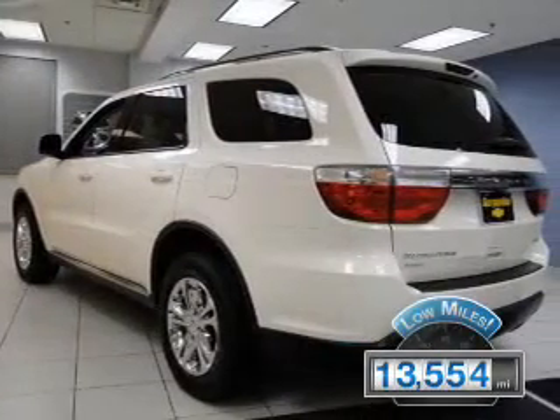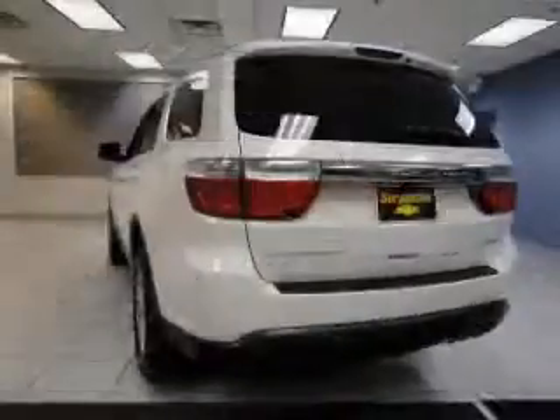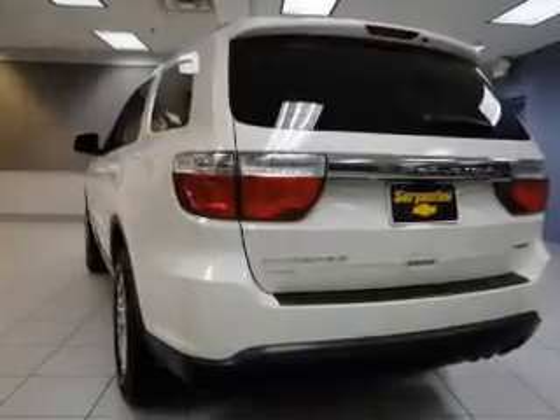This vehicle has a long road ahead. The features include a power sunroof, Bluetooth connectivity, a satellite radio, steering wheel controls, and a DVD system.